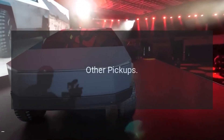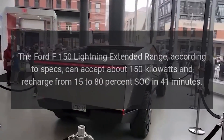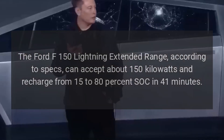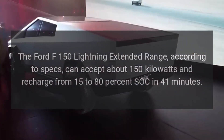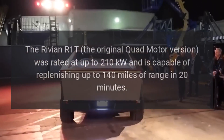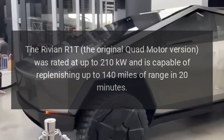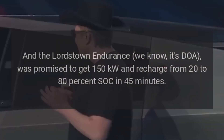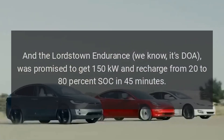Looking at the fast charging capabilities of other all-electric pickups: the Ford F-150 Lightning Extended Range, according to specs, can accept about 150 kilowatts and recharge from 15% to 80% SOC in 41 minutes, adding up to 54 miles of range in 10 minutes. The Rivian R1T original quad motor version was rated at up to 210 kilowatts and is capable of replenishing up to 140 miles of range in 20 minutes.